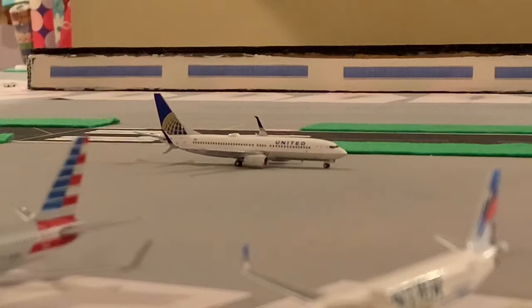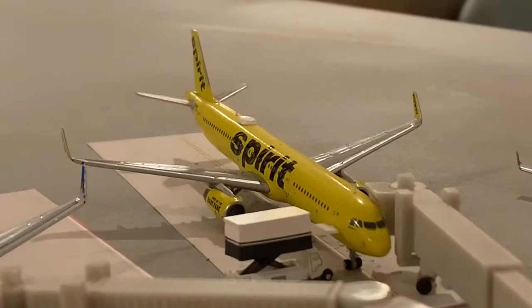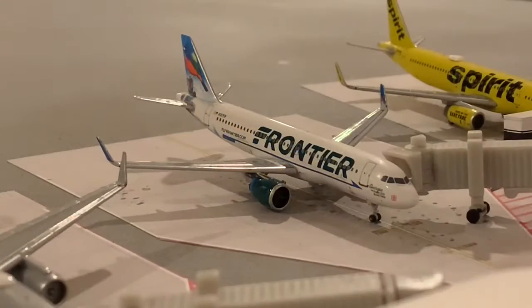Here's a United 737-800, which just arrived in from Miami. Here's a Delta Connection CRJ700 arriving in from Minneapolis. Here we have a Spirit A321, which is just getting catering for its flight out to Fort Lauderdale. Here's a Frontier A320, which is departing for Kansas City.